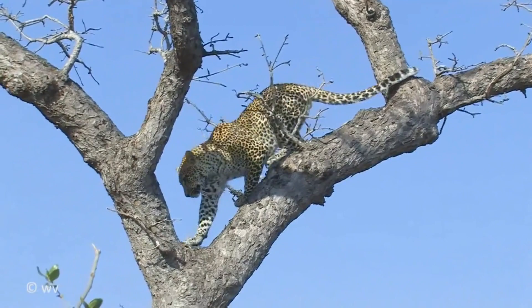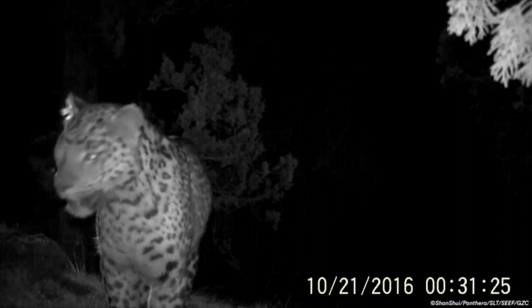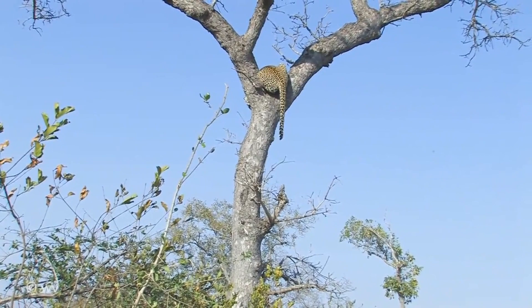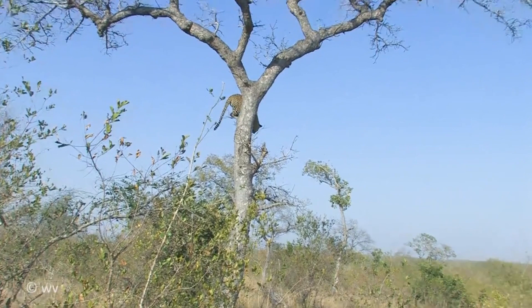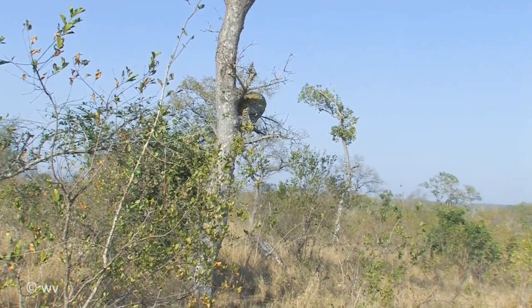Fact 7: Leopards are nocturnal animals that are active at night when they go in search of food. They spend most of the day sleeping, camouflaged in trees or hiding in caves. Fact 8: These big cats are experts when it comes to hunting. When a leopard sees a potential meal, it approaches with its legs bent and head low to avoid being seen. It then stalks its prey carefully and quietly until it is within 5 to 10 meters of it. Then — strike. The leopard charges forward and bites its victim in the throat or neck. Small prey, such as small birds or mice, will be killed by the feline's paw.